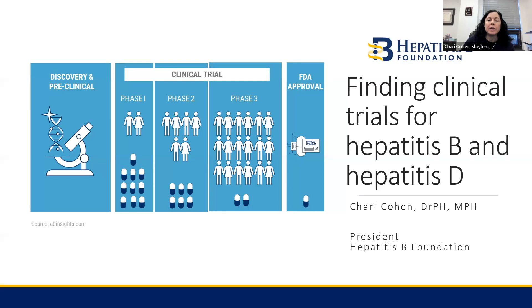Hello, my name is Shari Cohen, and I'm the President of the Hepatitis B Foundation. I'm going to talk a little bit today about how to find clinical trials for hepatitis B and hepatitis D.